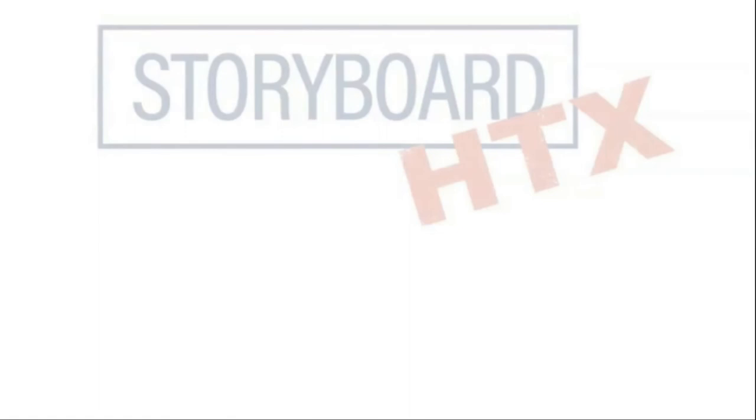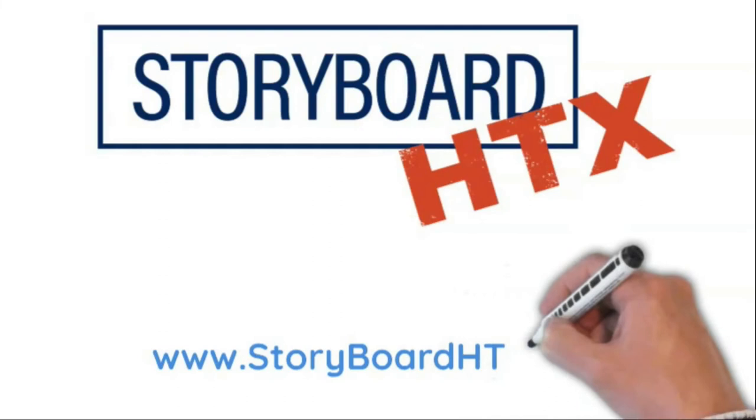Do you have something your nonprofit wants to explain? Contact Storyboard HTX. Let's talk about your needs.